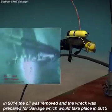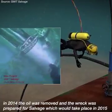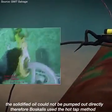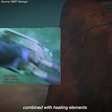In 2014, the oil was removed and the wreck was prepared for salvage, which would take place in 2015. The solidified oil could not be pumped out directly. Therefore, Boskalis used the hot-tap method, combined with heating elements.